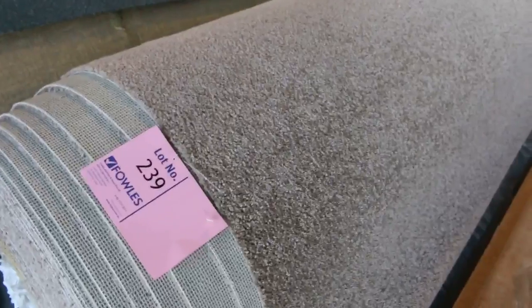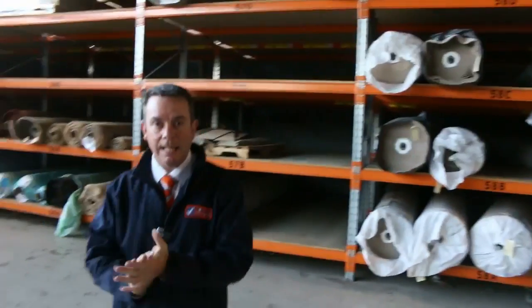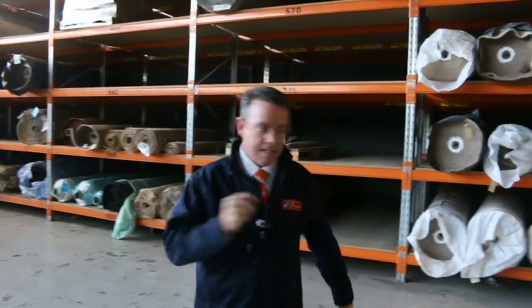You can get more than one full roll if you want to do multiple houses. So as you can see, it's going to be a massive day — it starts at 10 o'clock. Come in any time from 8 o'clock and have a look. We've got our other auctions also happening, let's go and have a quick look.